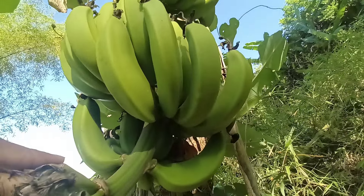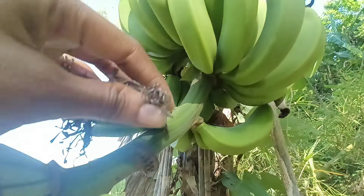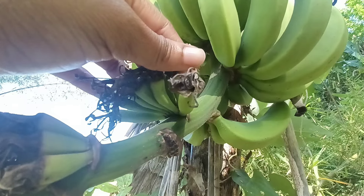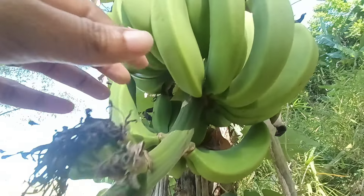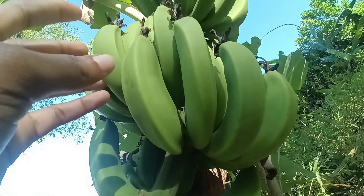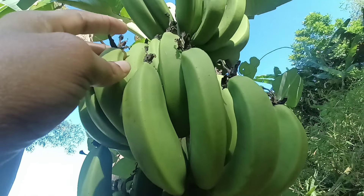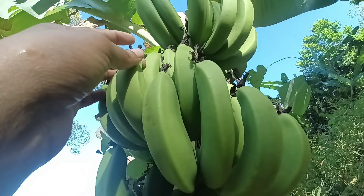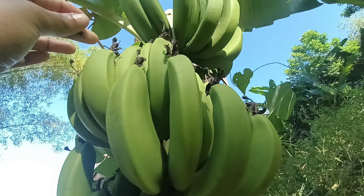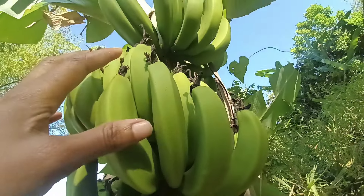Green bananas, being unripe, contain a resistant starch — a type of fiber that resists digestion in the small intestine and reaches the colon intact. This resistant starch acts as a prebiotic, nourishing beneficial gut bacteria and promoting a healthy gut microbiome. A healthy gut microbiome is linked to numerous health benefits including improved digestion, enhanced immune function, and even mood regulation.